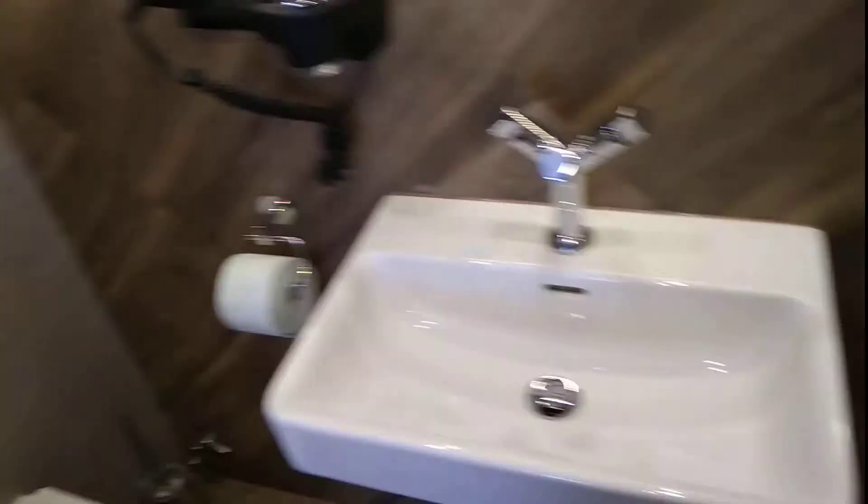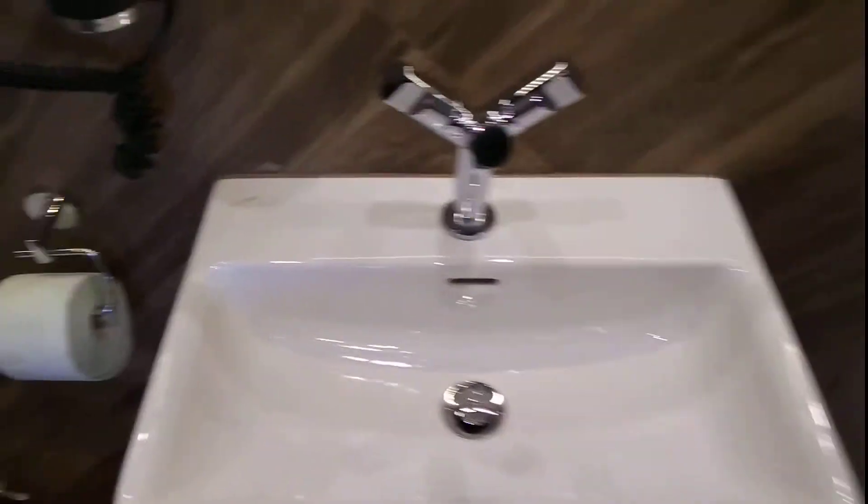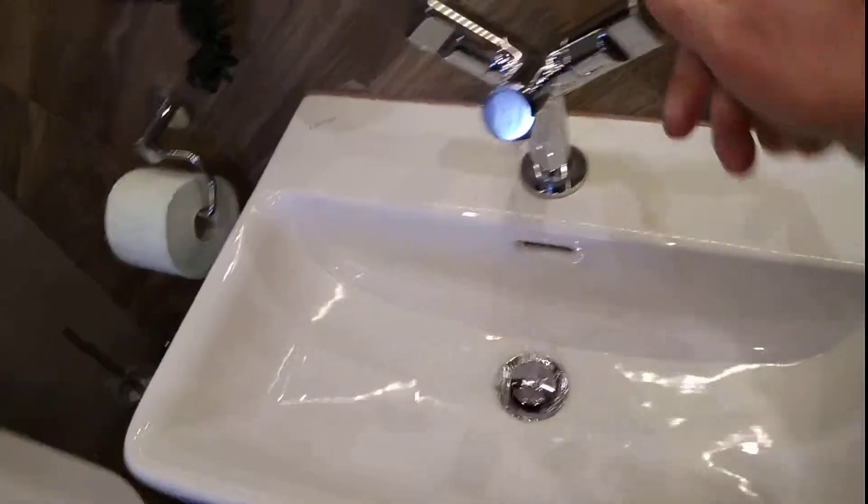Modern toilet — yeah, that looks modern. Wash basin, also very modern, and a shower.